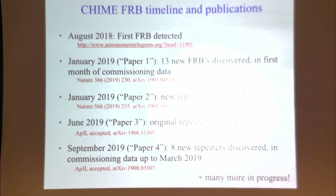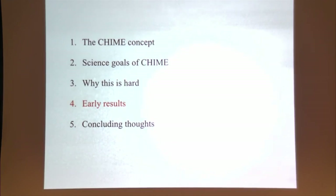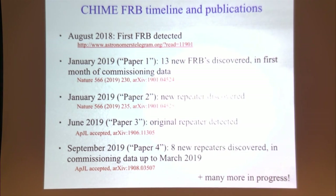We started finding FRBs about 15 months ago — our first FRB was detected in August 2018. We didn't actually expect to be finding FRBs this early; this was a commissioning state where we were just starting to install a few nodes, so during the first few months of data we had a very evolving system — installing new computers, increasing the number of beams, debugging, with sensitivity going up. Nevertheless, in the first month of data we found 13 new FRBs, including a new repeater, which was really exciting.